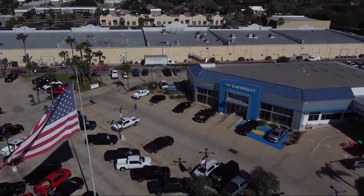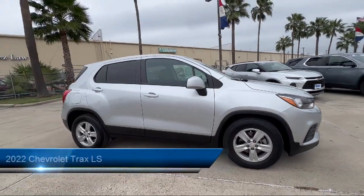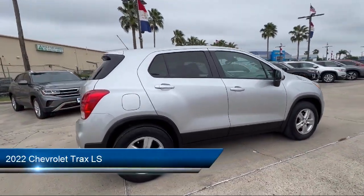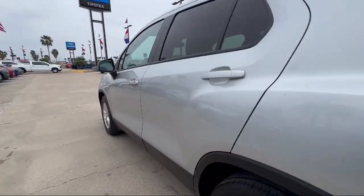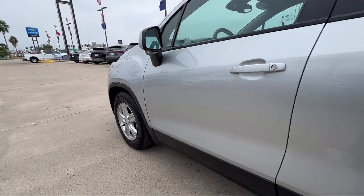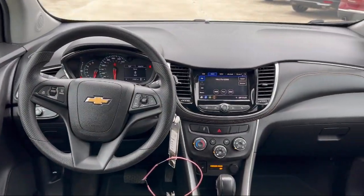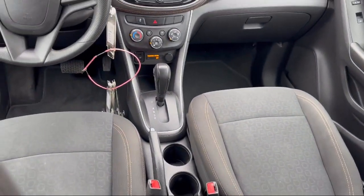Welcome to Tipotec Chevrolet, and here's a look at one of our great vehicles for sale. It comes equipped with telescopic and tilt steering wheel, USB auxiliary audio input, six speaker audio system, dual front knee airbags, smartphone integration Apple CarPlay, wireless Bluetooth data link, and auxiliary audio input for iPhone and iPod.